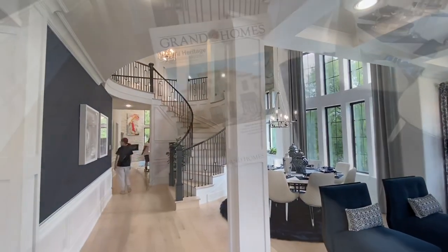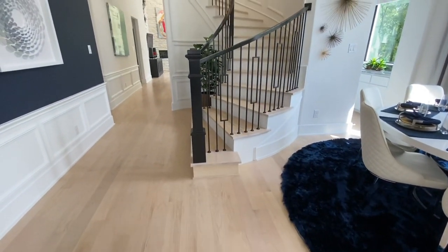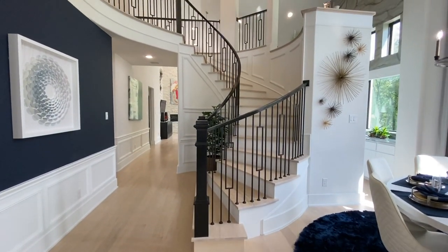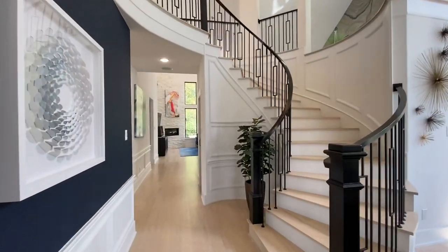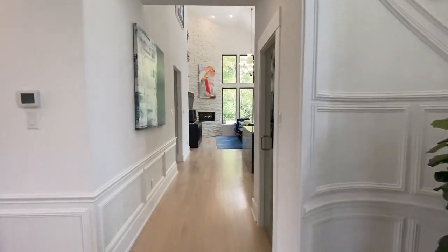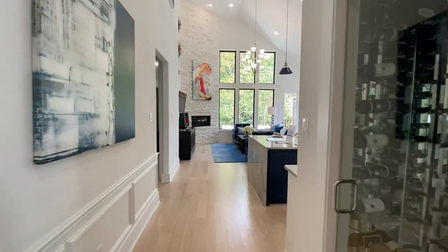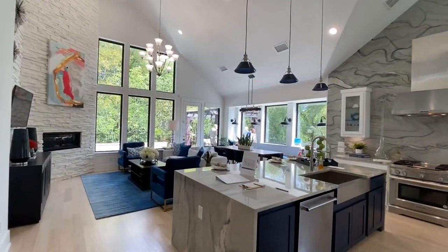When we walk in we see this open, absolutely beautiful, tall ceilings on this Grand Heritage floor plan. Look at this staircase with all the beautiful railings going around — the huge openness, the tall ceilings, it's amazing. Now we walk through here past the sitting area, the dining room, past the wine cellar, and we're able to get into the kitchen and living room.